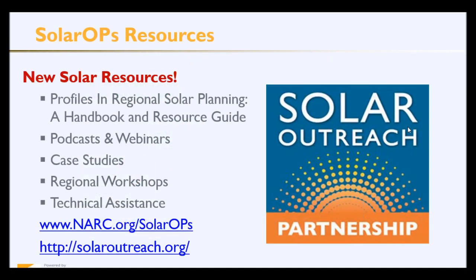Through this project, NARC has developed multiple resources aimed at assisting local governments and regions to bolster their solar development. We have a handbook and resource guide for regional councils to help them in their solar development, and we're working on a second version of that handbook. We also have a variety of solar podcasts, webinars, and case studies, and we've been hosting a series of regional workshops. All of that information can be found on our website at NARC.org/SolarOps. Our partner website, SolarOutreach.org, also contains a vast wealth of solar resources, including upcoming events, technical assistance, and even more podcasts and case studies.